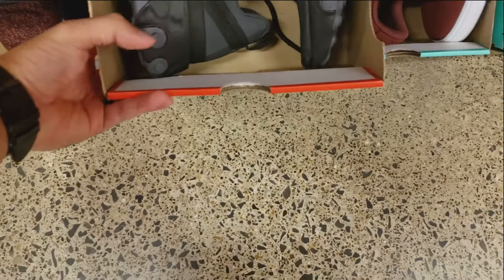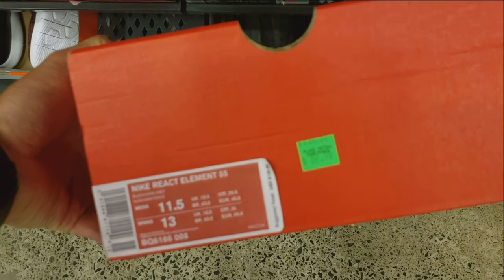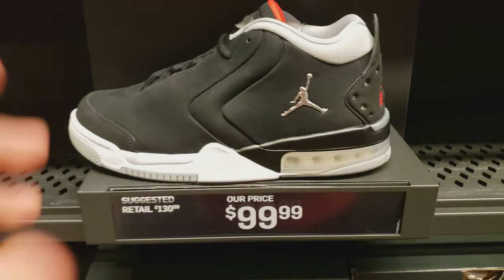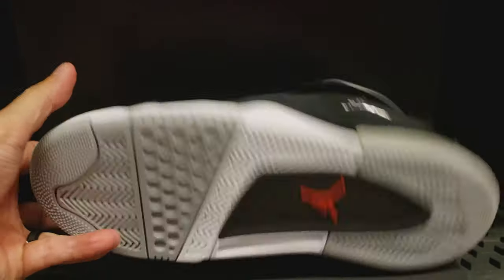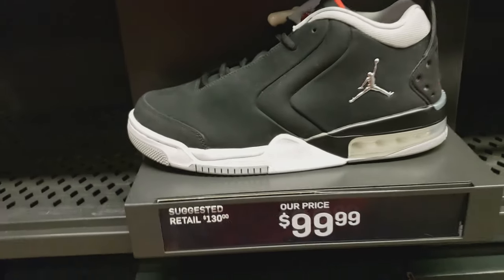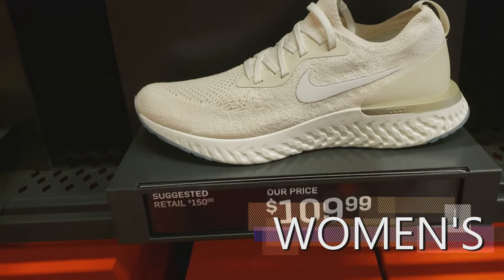Finally found something halfway decent here in the racks. Triple black Element 55 for $70 — this is a size 11 and a half. Jordan Big Fund. Nike Bubble — I've never seen these before, but they're $100. Now we're in the women's section. Looks like they have an Epic React Flyknit for $110.